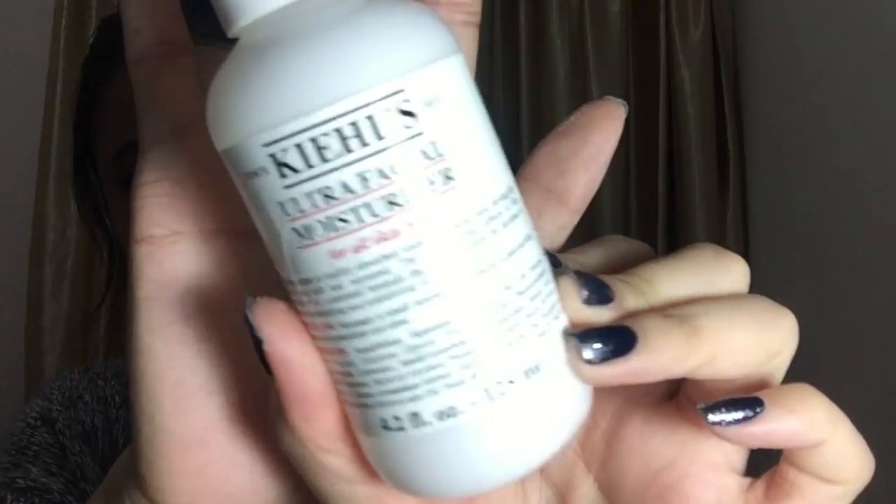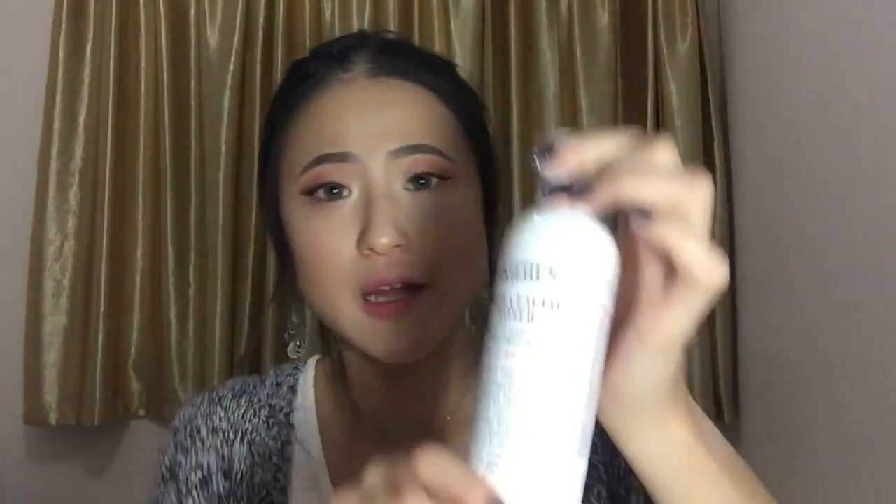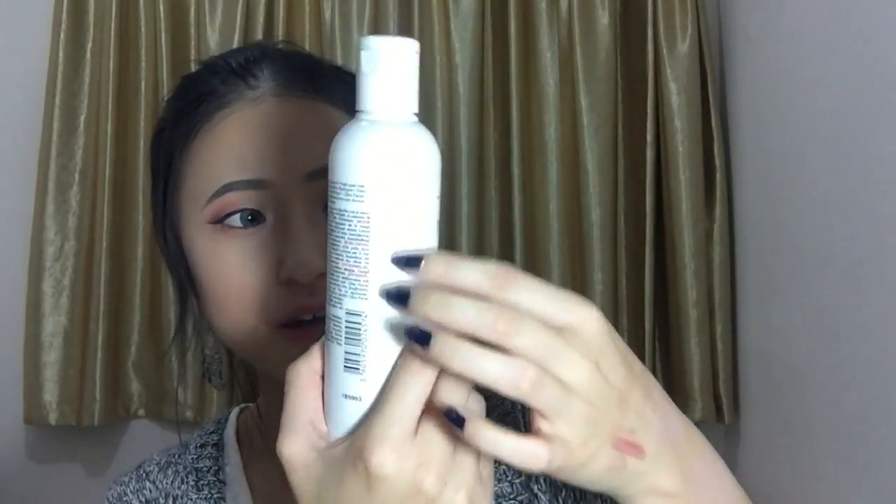Next we're moving on to skincare favorites. First I want to talk about the Kiehl's Ultra Facial Moisturizer. I am completely out of this — there is no more in there, I need to get a new bottle. It is the perfect moisturizer for everyday use. I bought this around summertime so it lasted me about half a year, which I think is totally worth the price. The great thing is it works well for me in both summer and winter. I also really like that it comes in a squeezy bottle rather than a tub. The product I like to use alongside it is the Kiehl's Ultra Facial Toner — I've had this maybe four months and the bottle is still very heavy.